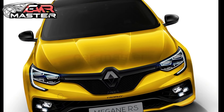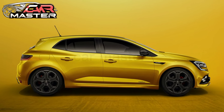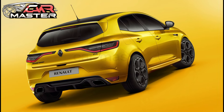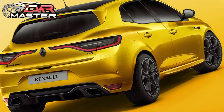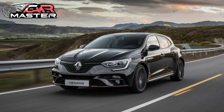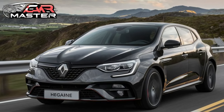Paired with either a six-speed manual or a dual-clutch EDC transmission, this hatch rockets from 0 to 60 mph in just 5.5 seconds. The advanced four-control four-wheel steering system enhances cornering agility, making every twist and turn a thrill.